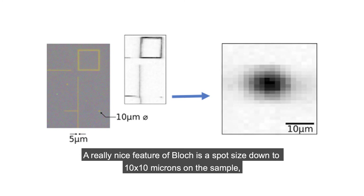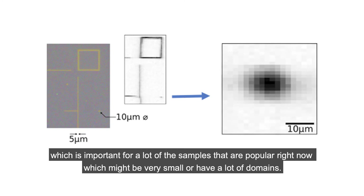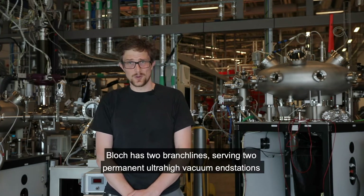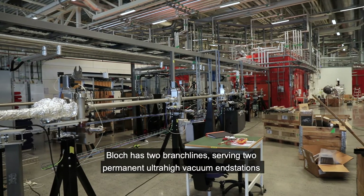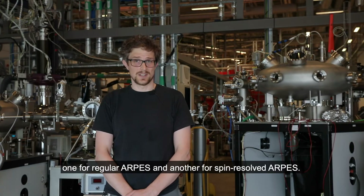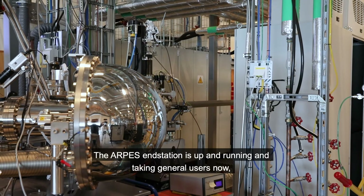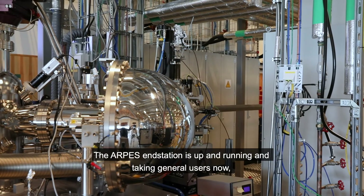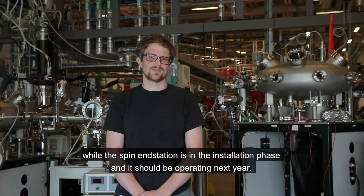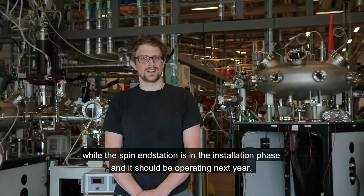A really nice feature of BLOCK is the spot size down to 10 by 10 microns on the sample, which is important for many samples that are popular right now that might be very small or have a lot of domains. BLOCK has two branch lines serving two permanent ultra-high vacuum end stations — one for regular ARPES and another for spin-resolved ARPES. The ARPES end station is up and running and taking general users now, while the spin end station is in the installation phase and should be operating next year.